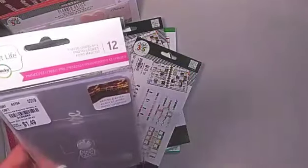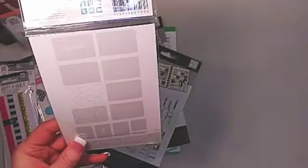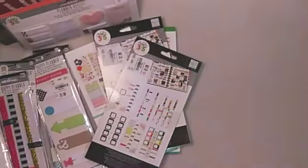I got some Project Life photo overlays. I like to use these in my planner when I'm doing my dashboards — I just slip them in the pockets, and I thought the photo overlays would be really cute for that.